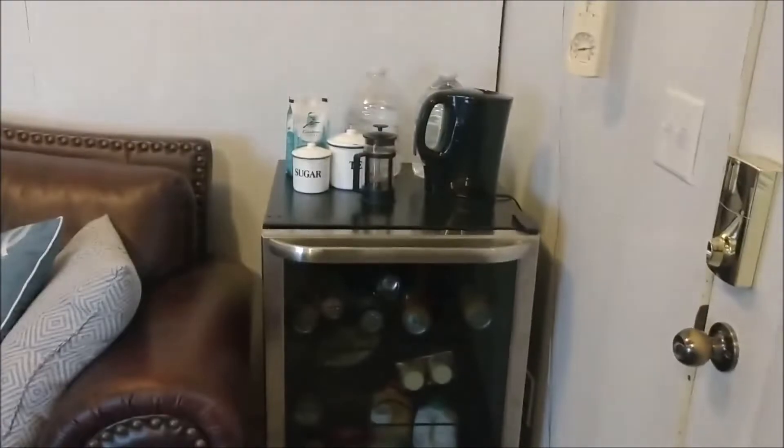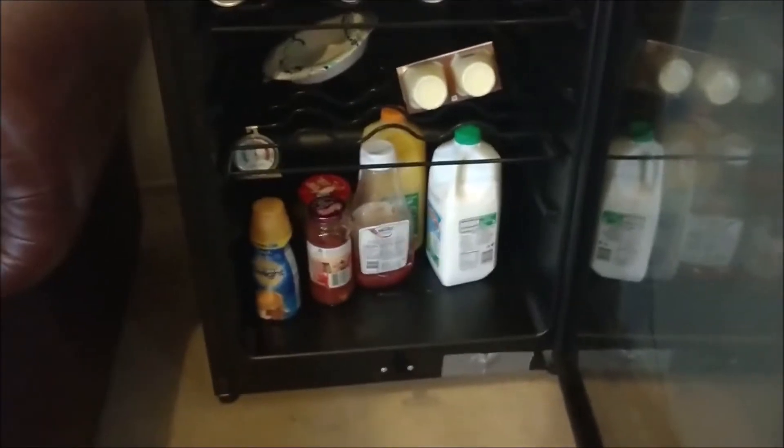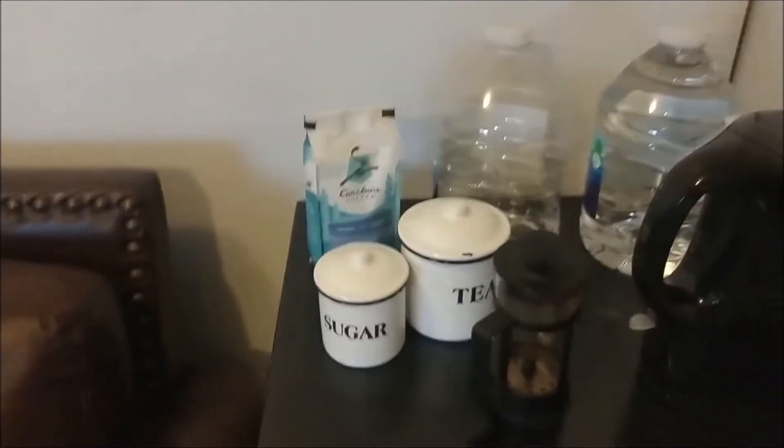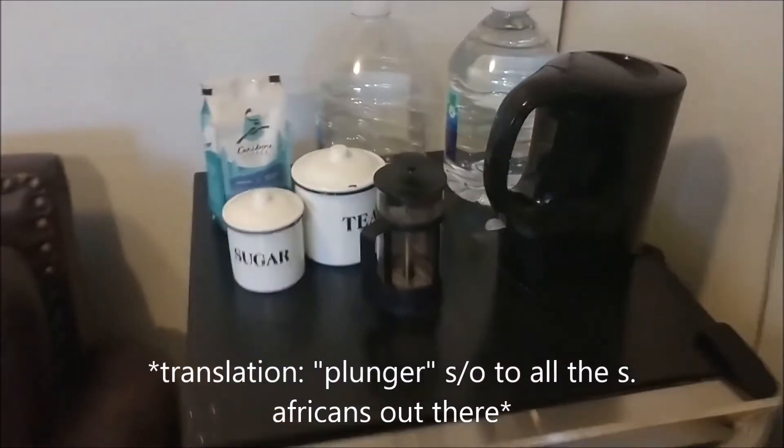The next thing is the fridge and coffee nook, as I like to call it. My parents had this fully stocked for me with some orange juice, milk, La Croix's — all the essentials. Got my coffee, Caribou Coffee — shout out — and my kettle, my little French press. Yeah, some tea. We're good.